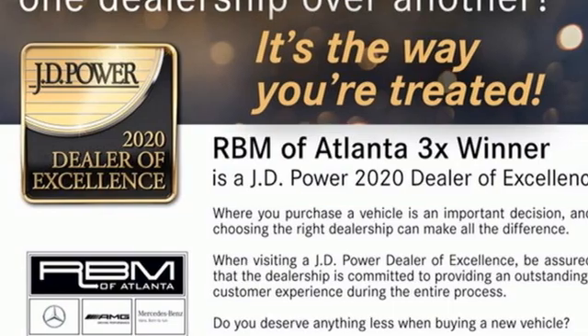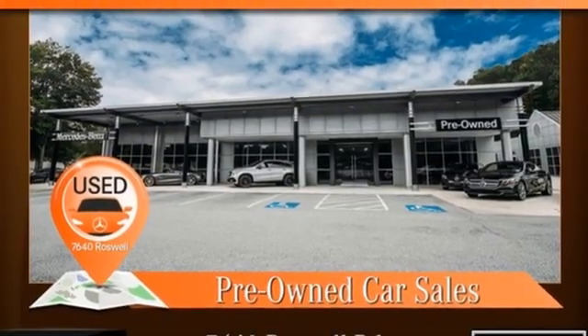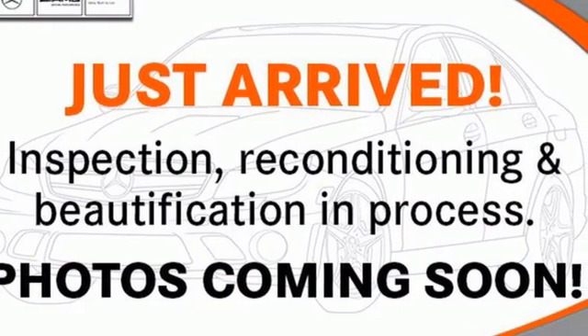Memory exterior door mirror settings. Power telescoping steering column. Auto dimming rear view mirror. And intercooled turbo inline four-cylinder engine.